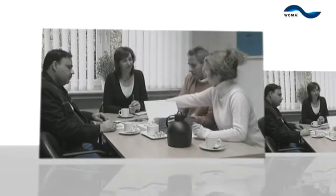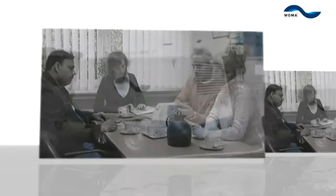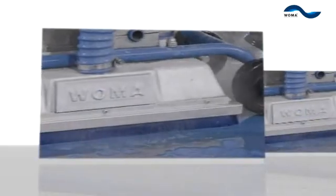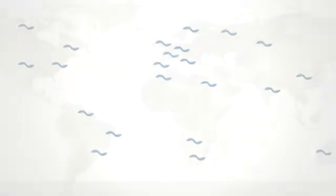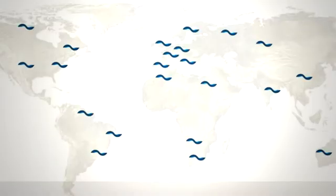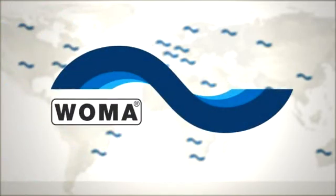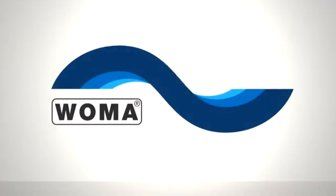When additional high-pressure equipment is required short-term, the VOMA rental service provides clients and associates with the devices and accessories they require at all times. All this points towards a strong and reliable partner in the field of high-pressure water technology. VOMA — using water as a tool for a clean environment.